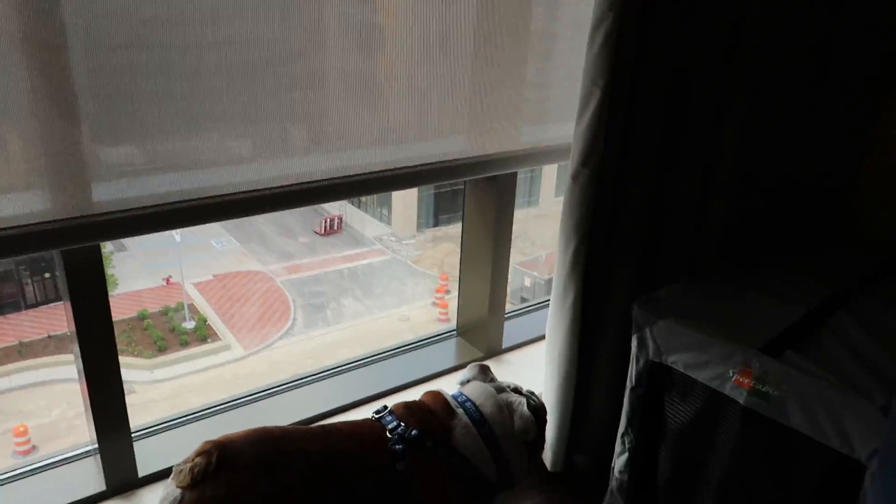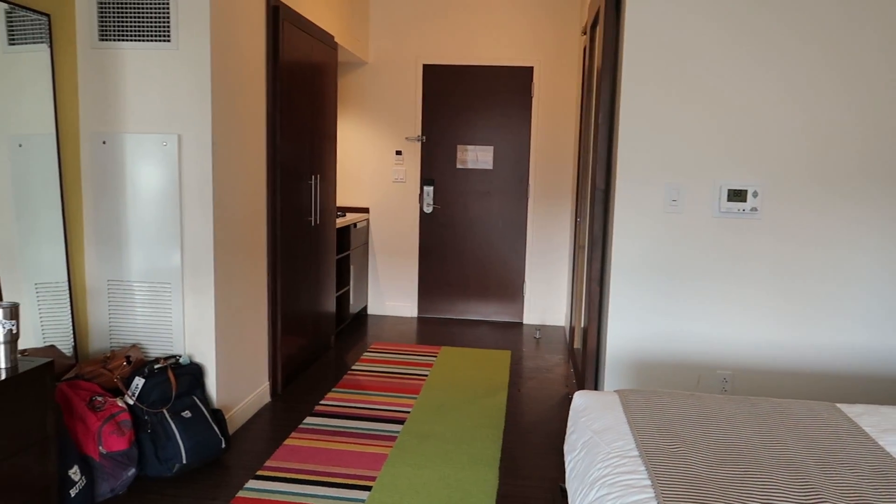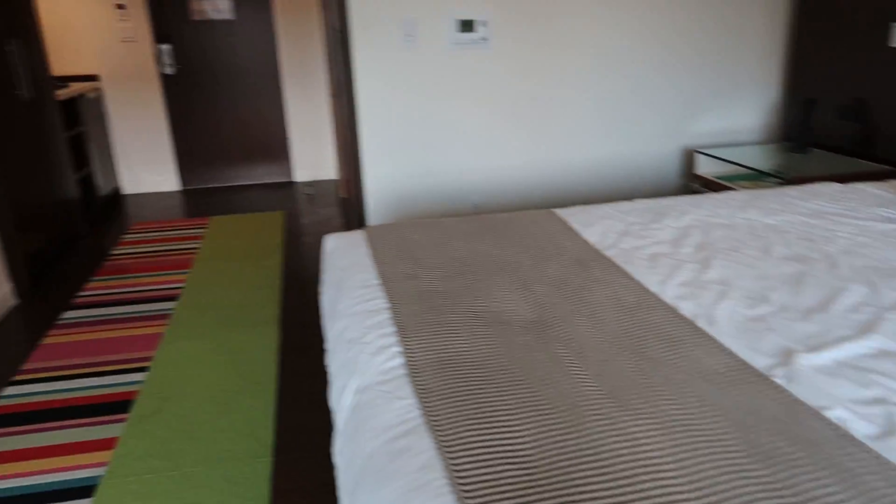So yeah, that's how Tripp stays in hotel rooms. There's his crate. He has his food over there in the bathroom. And then he's probably just going to sleep on the bed with us.